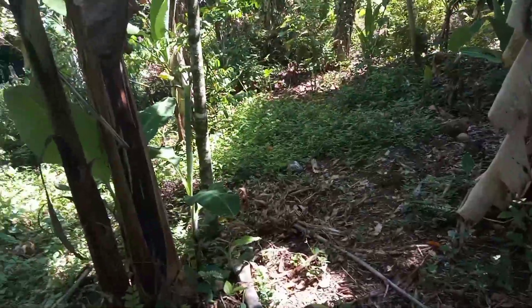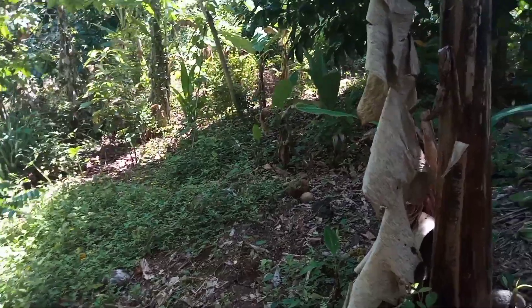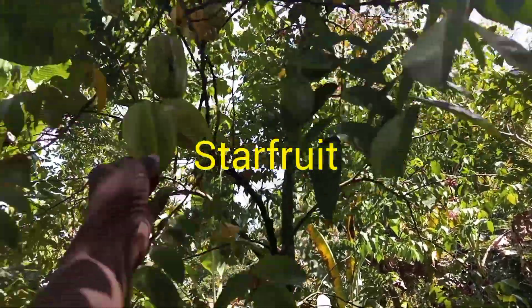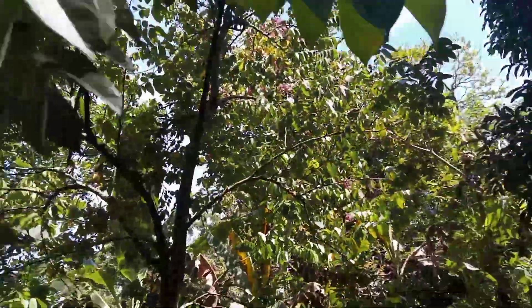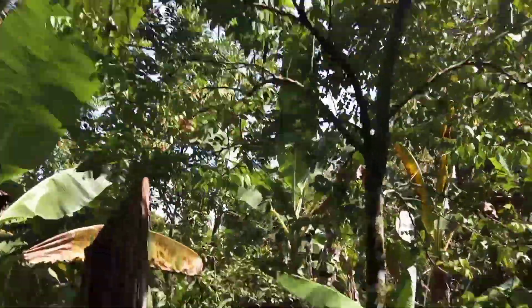Alright guys, we're taking a walk in the back part of the yard where we have our star fruit tree. Actually we have a lot of star fruit trees — this one is out in the back, it's one of our youngest. I want to get all the way out there and taste one of them. I really like star fruit.